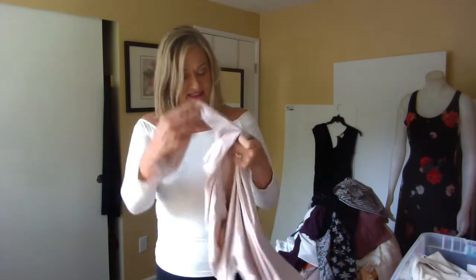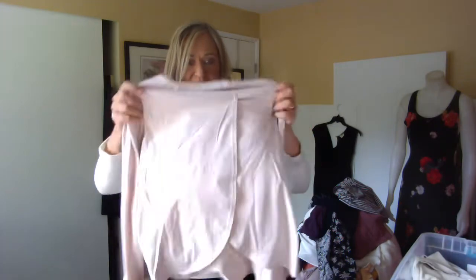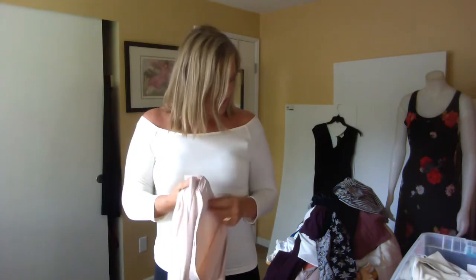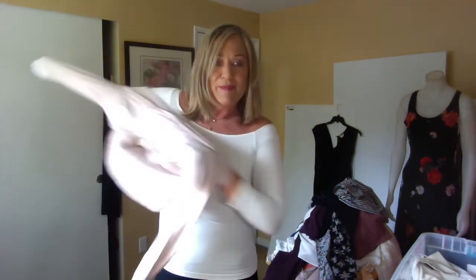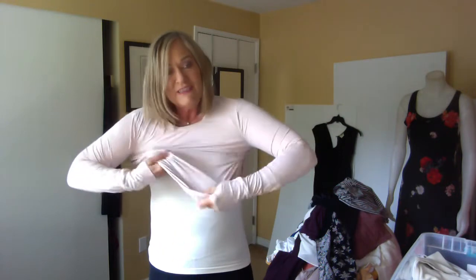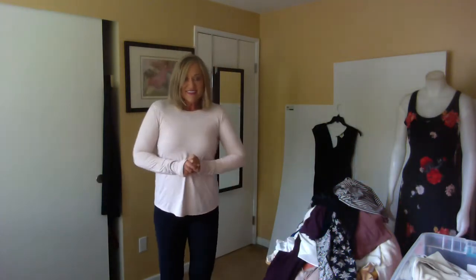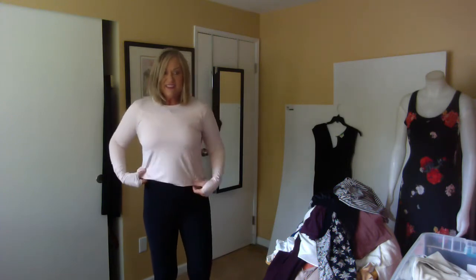This is from Athleta and it is a split-back top. I do have a number of ways I could wear this but in the interest of time let's go this way. It's got some holes. I could do a bit of a tuck in here.